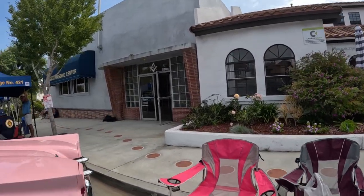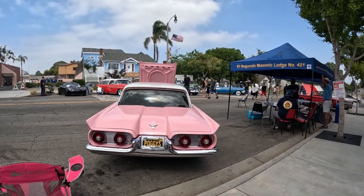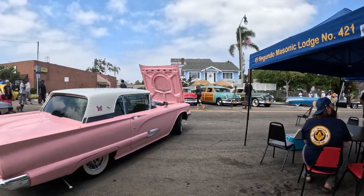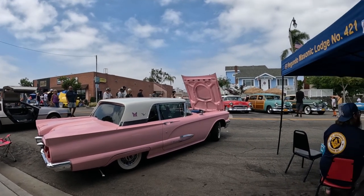Check out the back. Look at that tail — oh, that's nice. I'd have never guessed that was a Thunderbird. Good looking car. Pink — it's very pink.